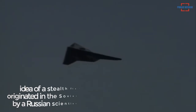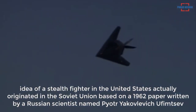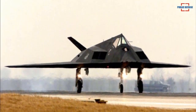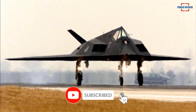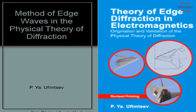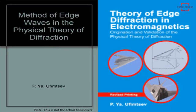What is unique is that the idea of a stealth fighter in the United States actually originated in the Soviet Union, based on a 1962 paper written by a Russian scientist named Pyotr Yakovlevich Ufimtsev, reported Eurasia Times. Entitled 'Method of Edge Waves in the Physical Theory of Diffraction,' the paper was ridiculed by the Soviet Union for being so impractical.